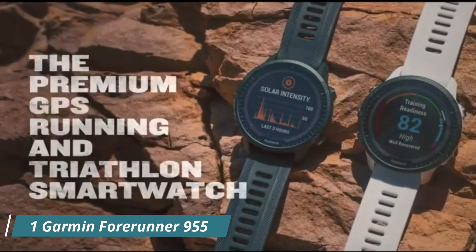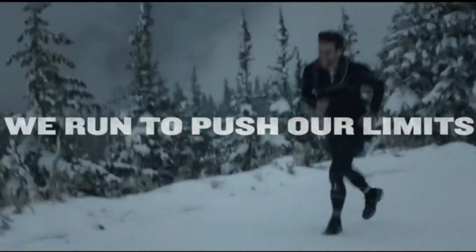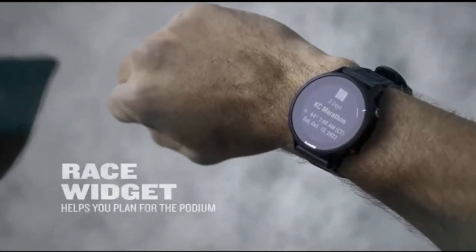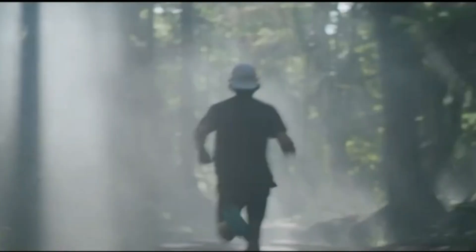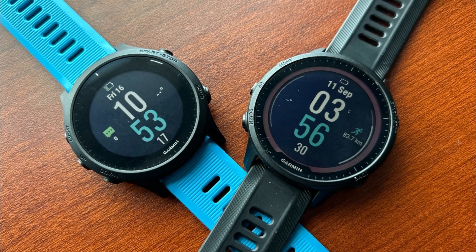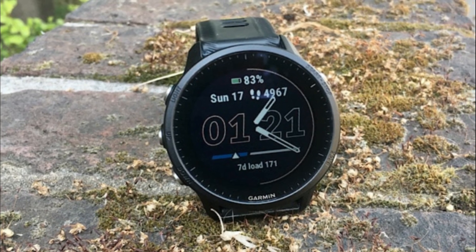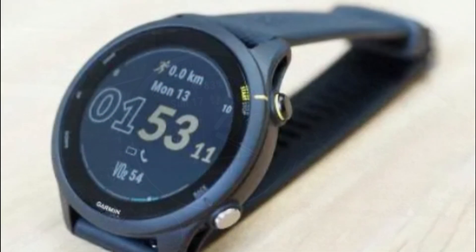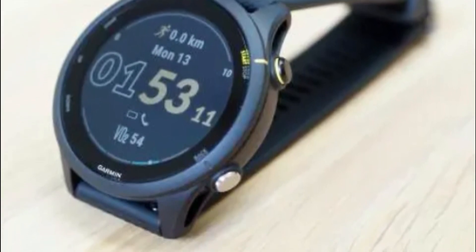Number 1: Garmin Forerunner 955 is a GPS running smartwatch specifically tailored to meet the needs of triathletes. It is designed to be a high-performance smartwatch for serious athletes, particularly triathletes who engage in multiple disciplines such as running, cycling, and swimming. One standout feature of the Forerunner 955 is its advanced GPS functionality — it provides accurate tracking of your runs, rides, and open-water swims, giving you detailed data on distance, pace, and routes, which is particularly useful for triathletes during training sessions and competitions.